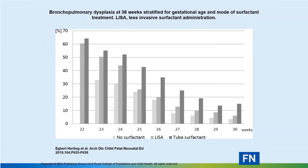Most importantly, there is a reduction in bronchopulmonary dysplasia compared to babies who receive standard surfactant treatment. You can see the comparison across no surfactant, LISA, and tube surfactant, and as the baby starts passing 25 weeks, the effect on BPD is quite good when using LISA.